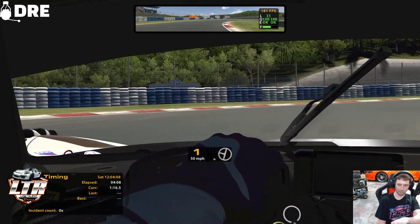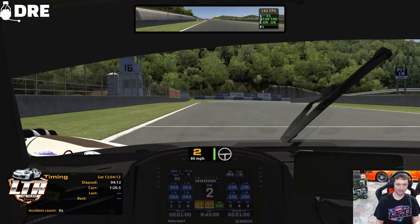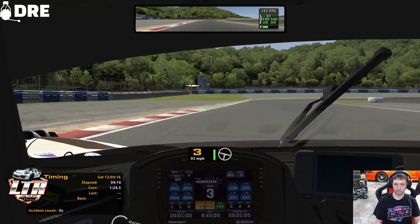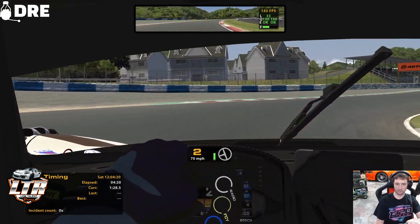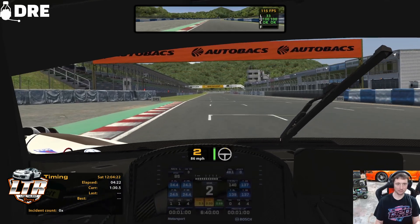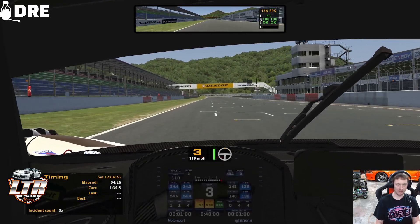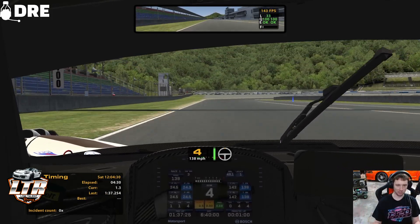What I really want to show you is when I get on this front straightaway — watch the FPS and watch how bad it just tanks. It's already tanking right now. Look at it — 114s. It's coming back up now. If you notice, this whole entire lap we've had such a variable in FPS.